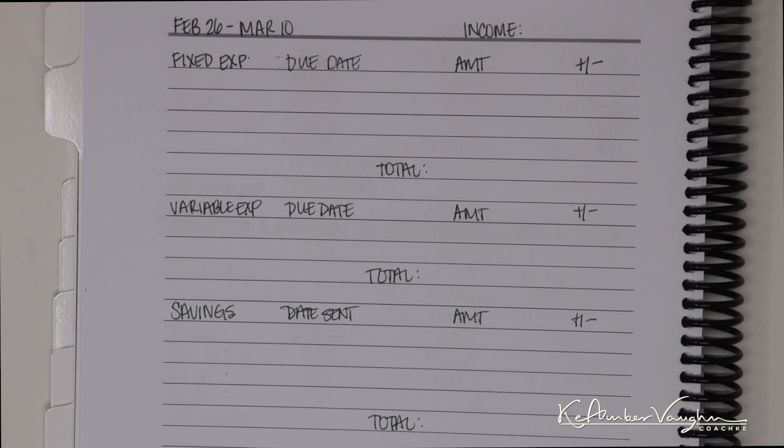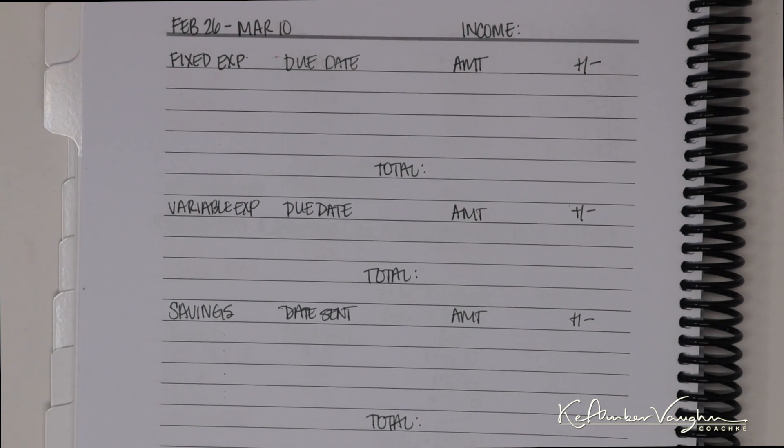Hey y'all, it's Kian Bravon. Welcome back to my channel. As you guys can tell by the title of this video, I'm going to be budgeting my part-time paycheck from my nursing job.